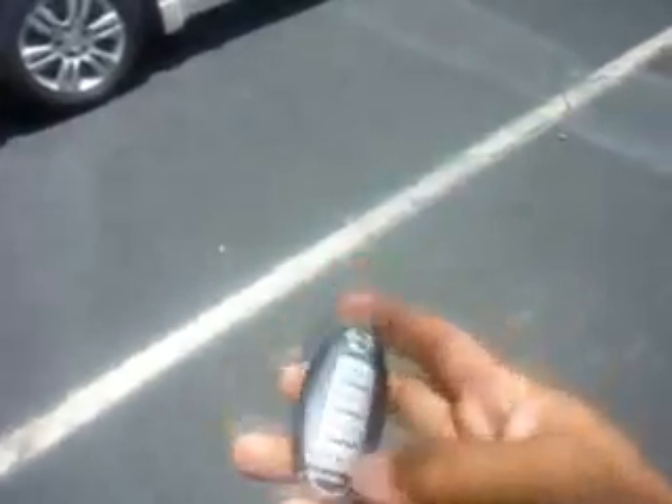We're back at that Nissan Altima. Right now I have to leave these two keys over here, because obviously if they come within range of this car, it's going to look like I programmed this one.